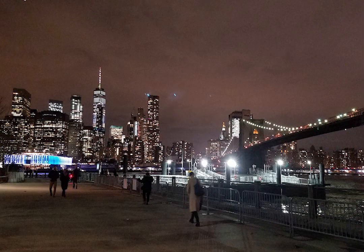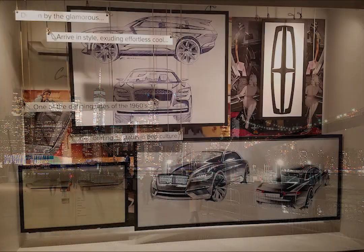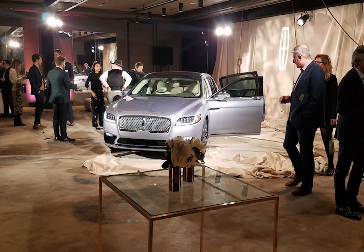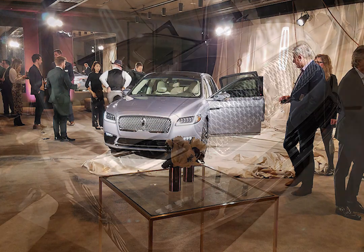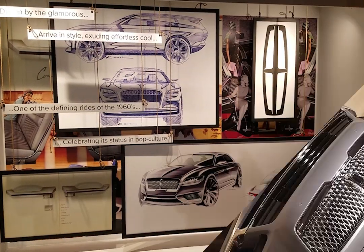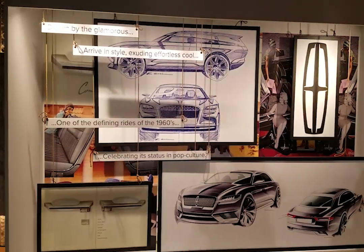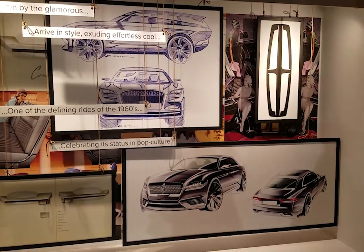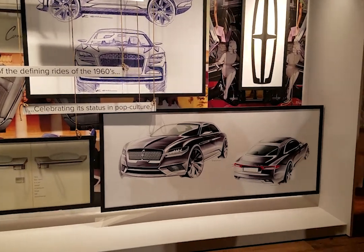Lincoln Motor Company invited us to New York City for the reveal of their 80th Anniversary Lincoln Continental Coach Door Edition. This vehicle has 6 inches added to the wheelbase compared to the current Lincoln Continental available through dealers. It is part of the Black Label program that Lincoln has, available only at its exclusive Black Label authorized dealers.